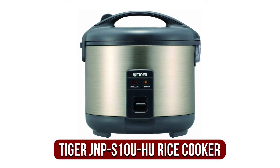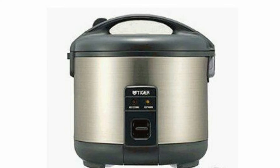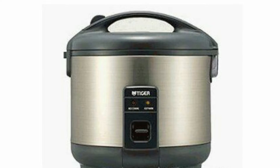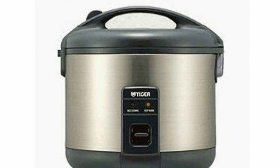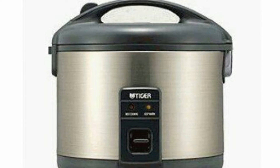The fifth product on our list is the Tiger JNPS10 Yoohoo Rice Cooker. This traditional Japanese rice cooker was designed by Tiger with the user's convenience in mind. The process was simplified as much as possible by the manufacturer. It has two functions: it can be used to cook white rice or keep it warm. The appliance is reliable.